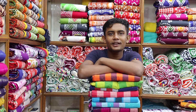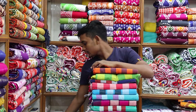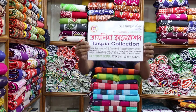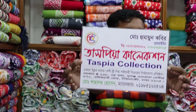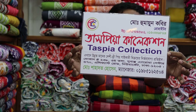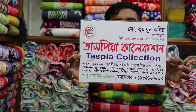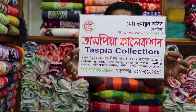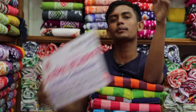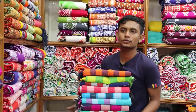Assalamu alaikum. Come visit our shop and check our amazing collection. Our shop number is 273. For collection details, contact us at 09851 62524. You can also visit our shop directly to see the full collection — it is going well.